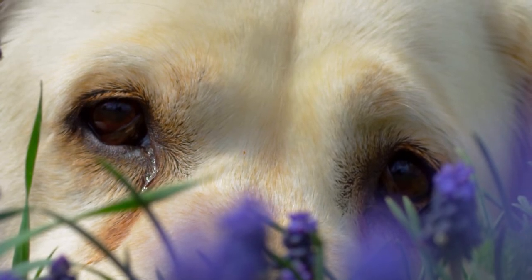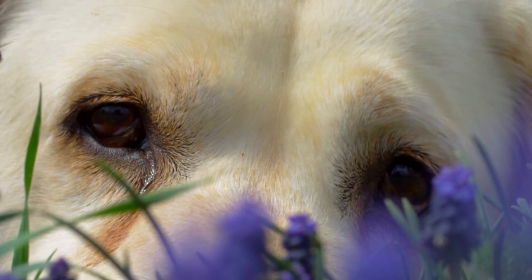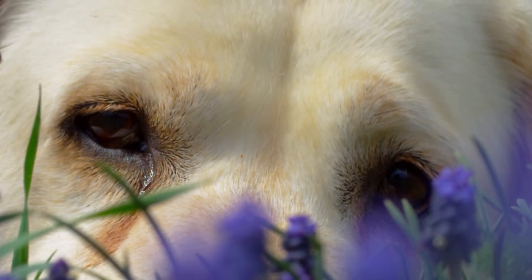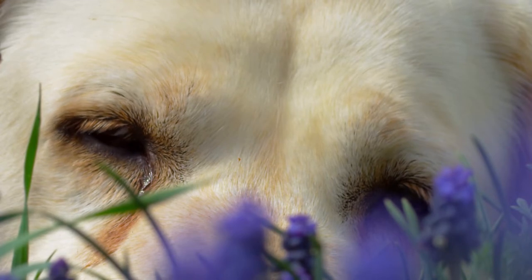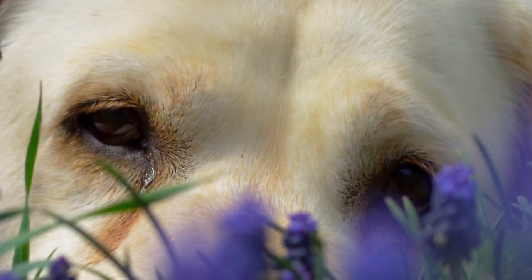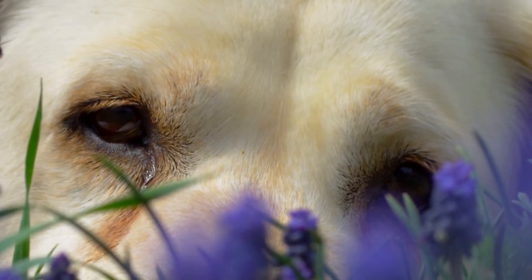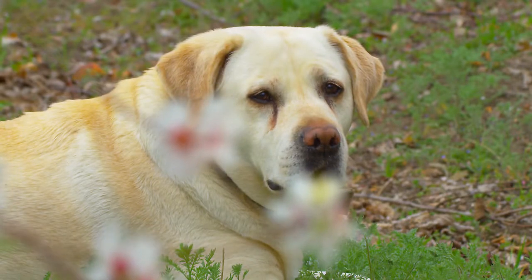Some of the dogs resulting from this breeding were taken back to England, where their retrieving skills were recognized by the sporting gentry. One of the early patrons of the breed, the Earl of Malmesbury, gave the breed its name. The first breed club was founded in 1916.